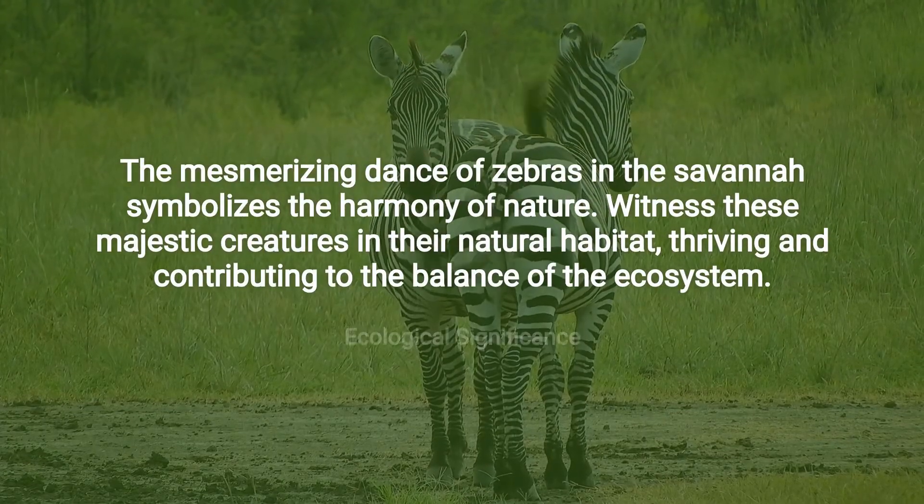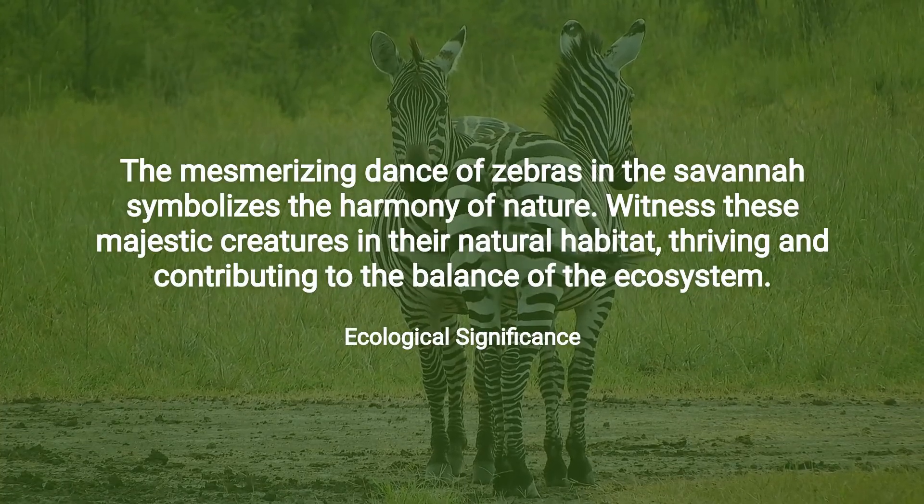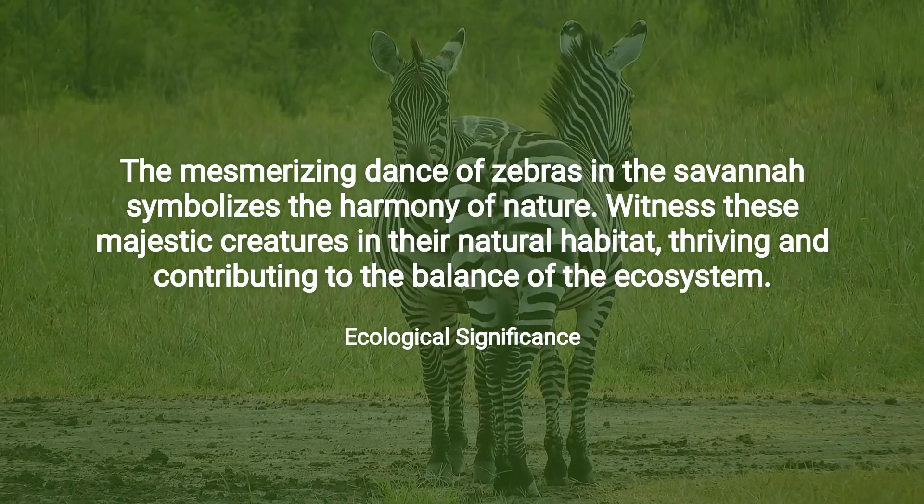Zebras play a crucial role in their ecosystem. They are a vital part of the food chain and help manage the grasslands. Their existence is a testament to nature's wonder.